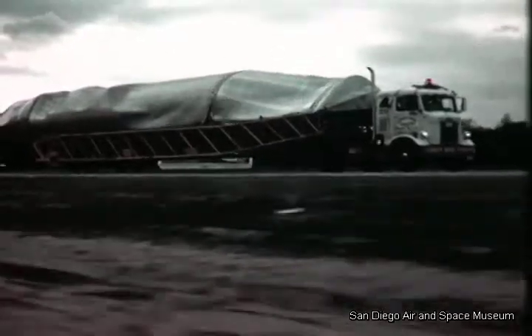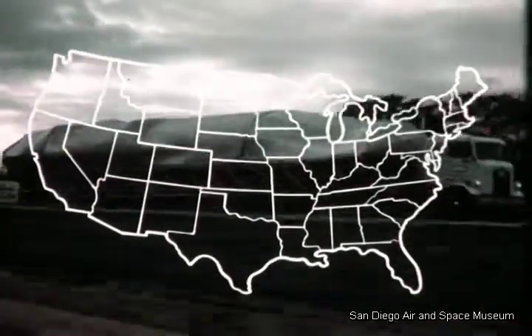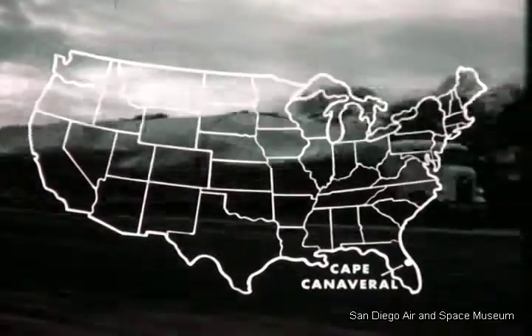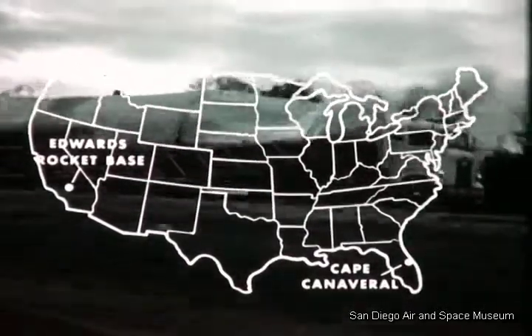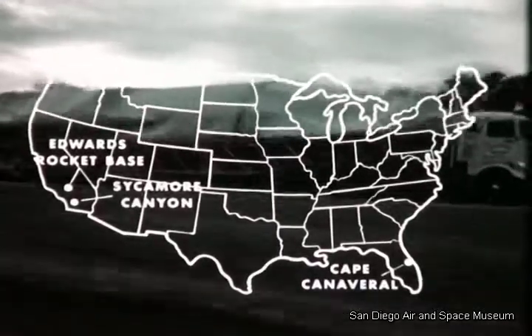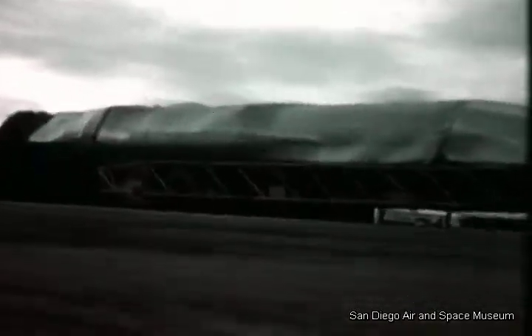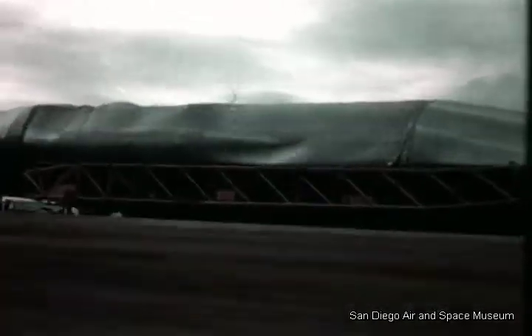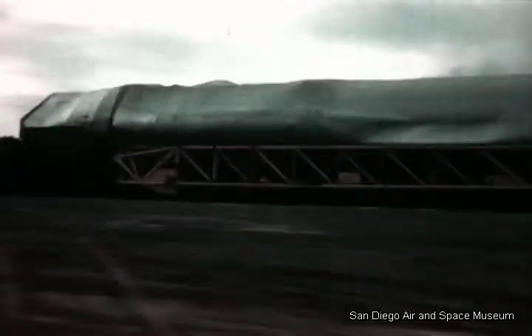In the final quarter of 1956, momentum achieved by the Atlas Weapons System Program was evident at the Air Force Missile Test Center, Cape Canaveral, at Edwards Rocket Base, at the Sycamore Canyon Static Test Facility, and at Convair's San Diego plant. Progress shared by associate contractors and supported by suppliers throughout the United States.